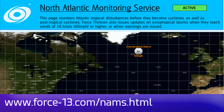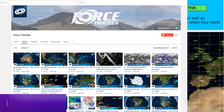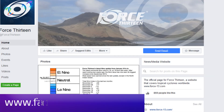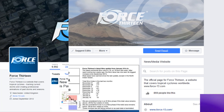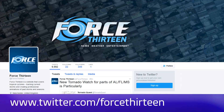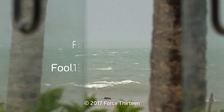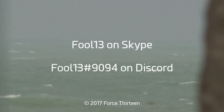Force 13's North Atlantic monitoring service has swung into effect to give you regular updates on Ophelia on the web. You can also find us on YouTube — search Force 13 and subscribe if you haven't already. You can also find us on Facebook, search Force 13 all in text, and it's the same on Twitter at Force13. We're also on Skype — add Force13 on there — and add extension 9094 on Discord for Tropical Weather Chat.